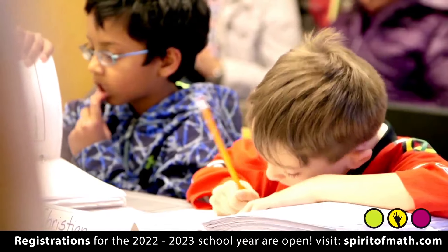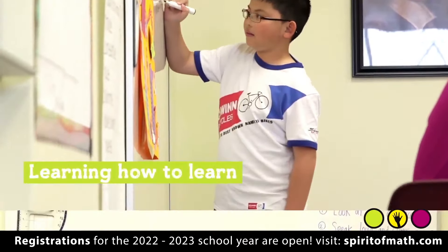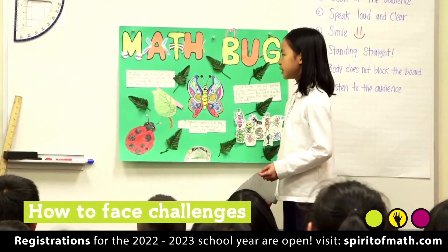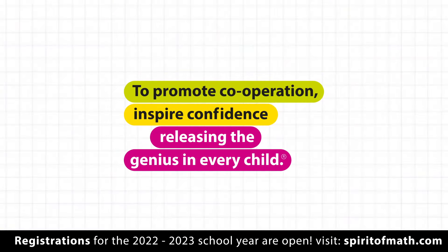This is why we say that our program is about more than just math. It's about learning how to learn, how to face challenges, and how to work with others. And we use it to promote cooperation, inspire confidence, and release the genius in every child.